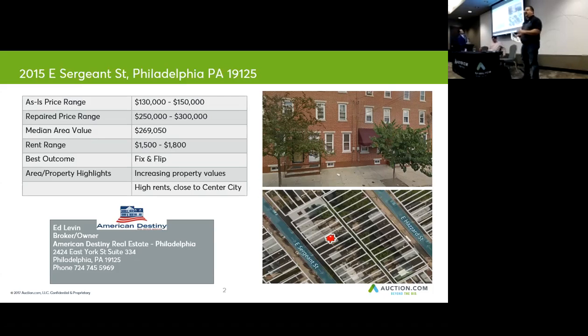I don't know if you guys are familiar with Fishtown, but Fishtown is about as hot as you can get at the moment. The median area value is about $270,000 on this property. So assuming that you can bid $130,000 to $150,000, you can make some assumptions if you're working with a contractor or a licensed professional — a home inspector or something like that — who can give you an idea of what could happen with that property.